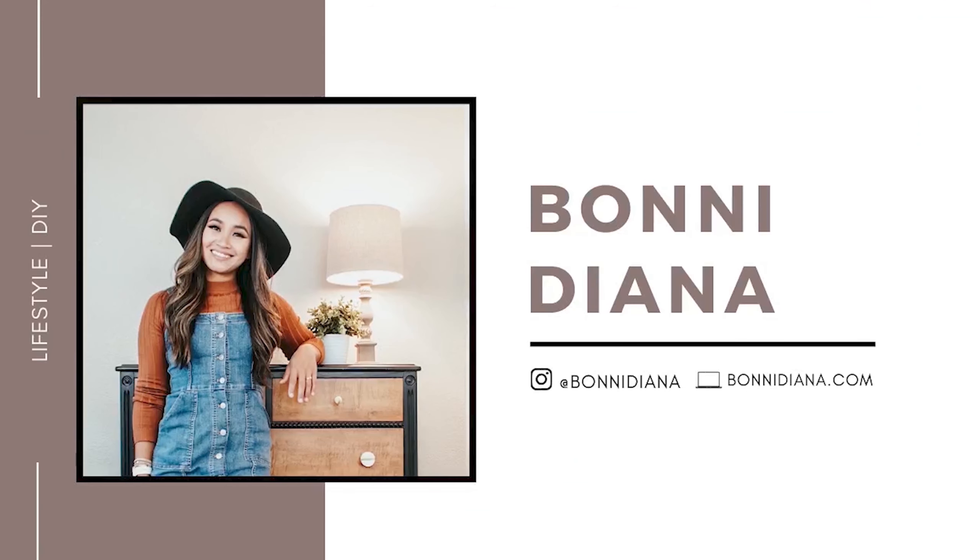What's up guys? Welcome back to my channel. If you're new here, I'm Bonnie and this is my channel where I talk about all things lifestyle and DIY. So if you're interested in either of those, make sure you hit subscribe and turn on those notifications below.